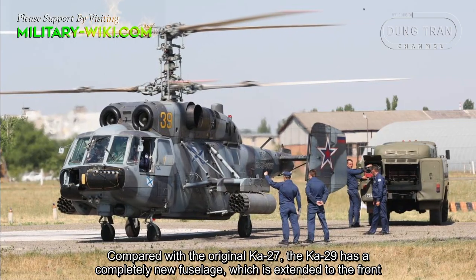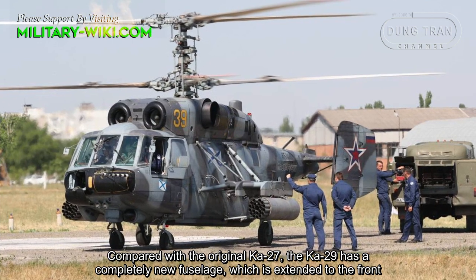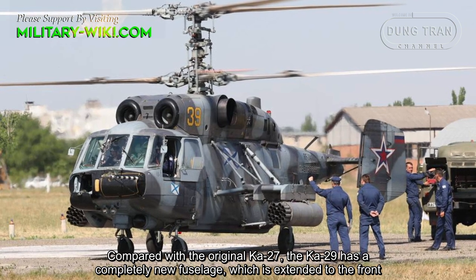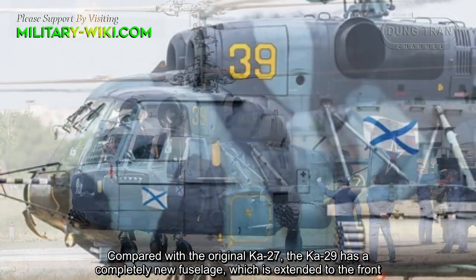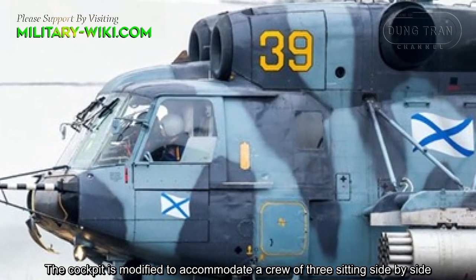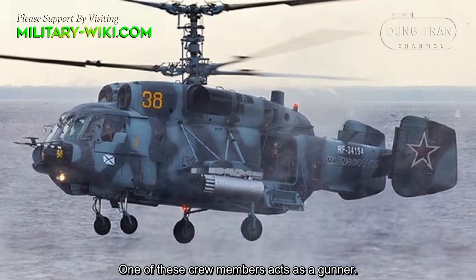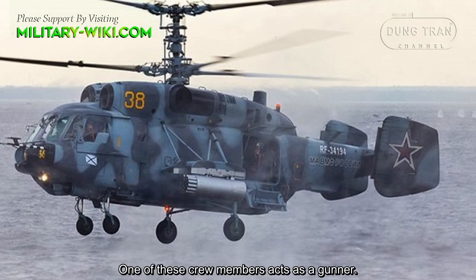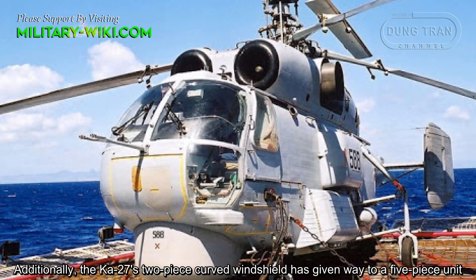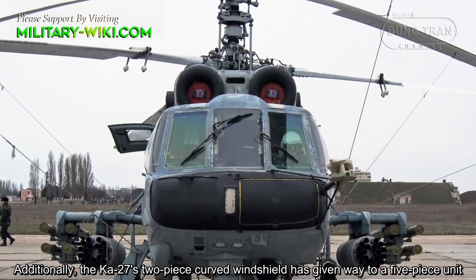Compared with the original Ka-27, the Ka-29 has a completely new fuselage, which is extended to the front. The cockpit is modified to accommodate a crew of three sitting side by side, one of these crew members acting as a gunner. Additionally, the Ka-27's two-piece carved windshield has given way to a five-piece unit.